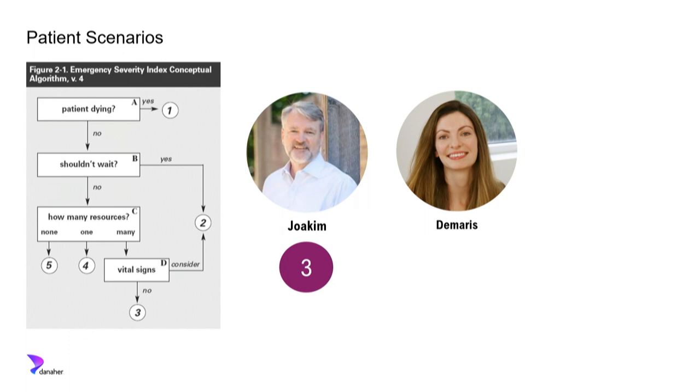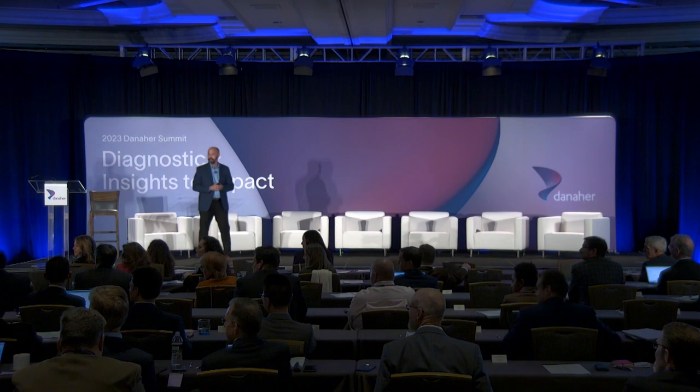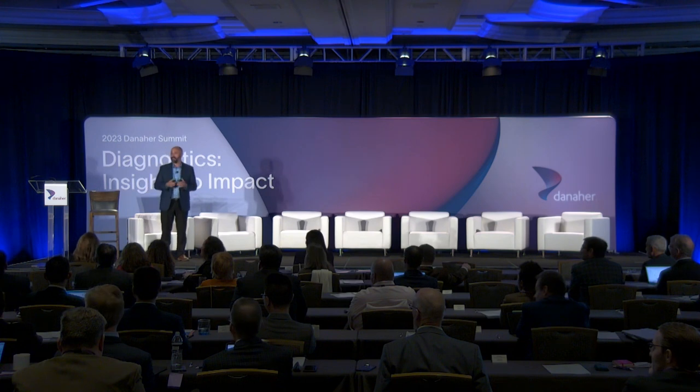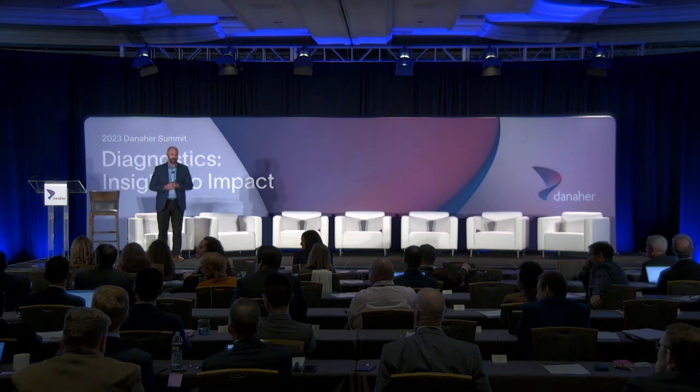Next patient, Damaris: she's 42, experiencing chest tightness and pressure, some difficulty breathing, and a lot of anxiety. Her vital signs: systolic BP 109, heart rate 110, oxygen 96%, respiratory rate 16, temperature 98.4. She also ends up as a level three through the ESI algorithm since she'll use similar resources. She's told to have a seat — it's going to be several hours, so get comfortable.